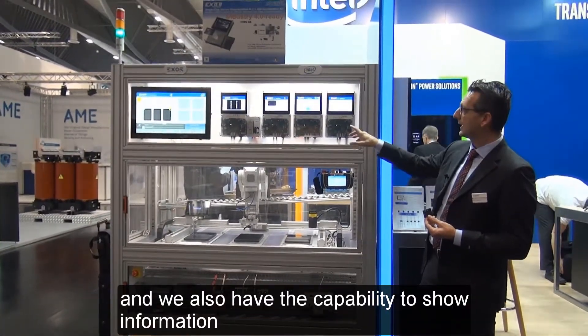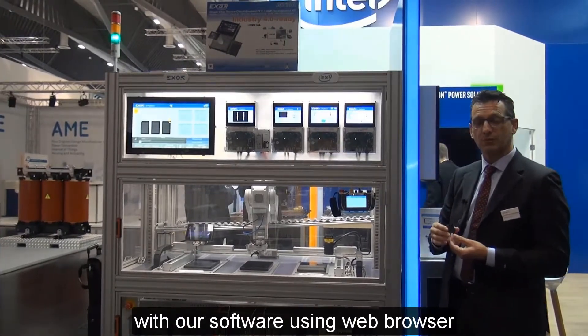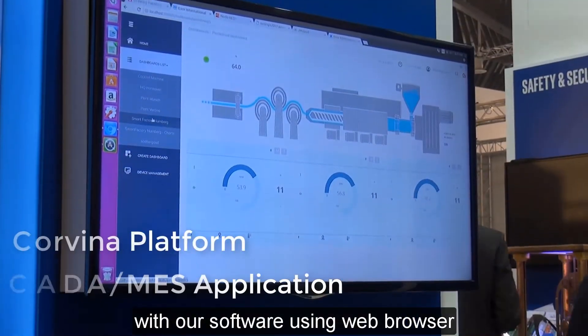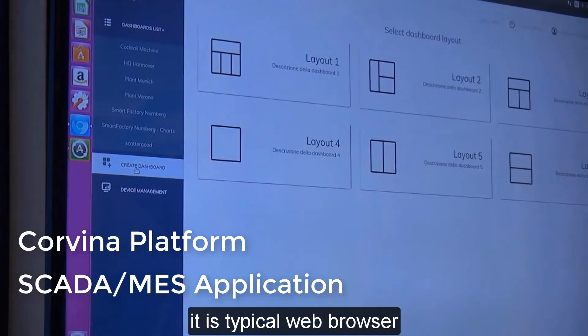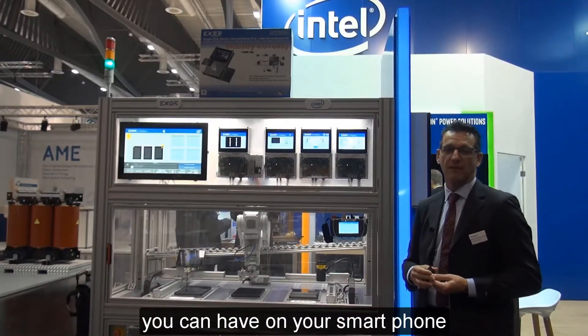We also have the capability to display information with our software using a web browser — a typical web browser that you can have on your smartphone.